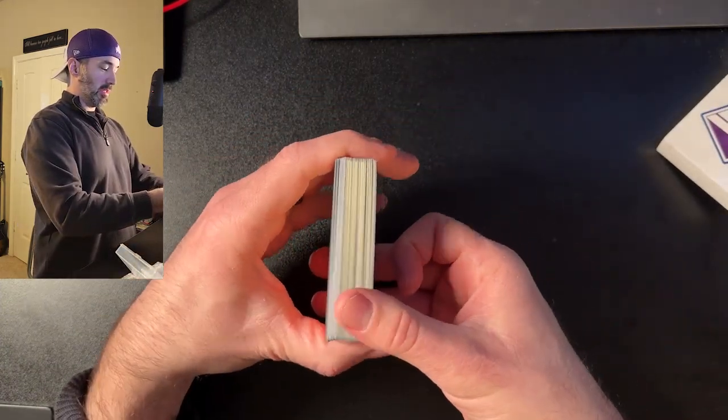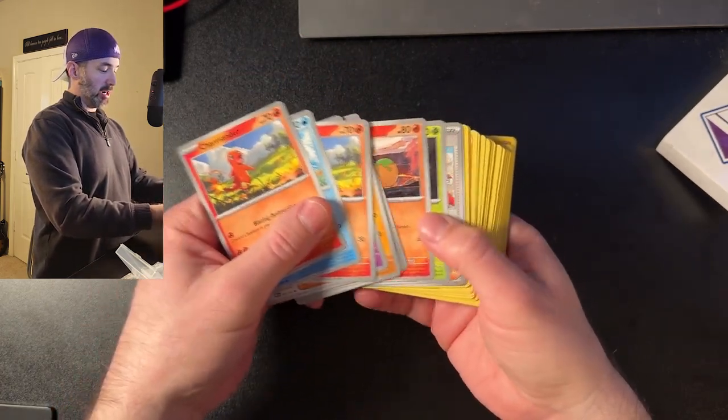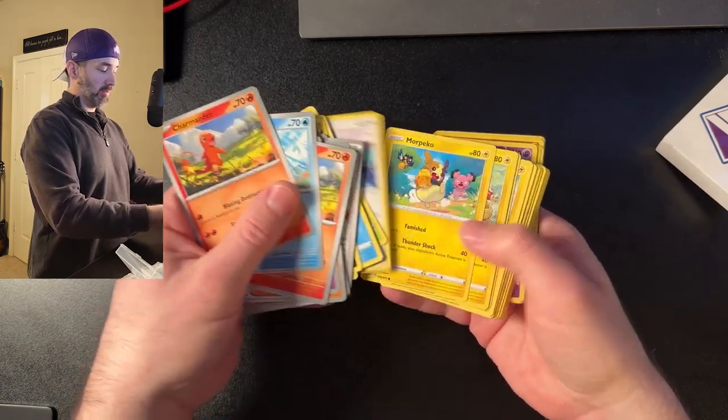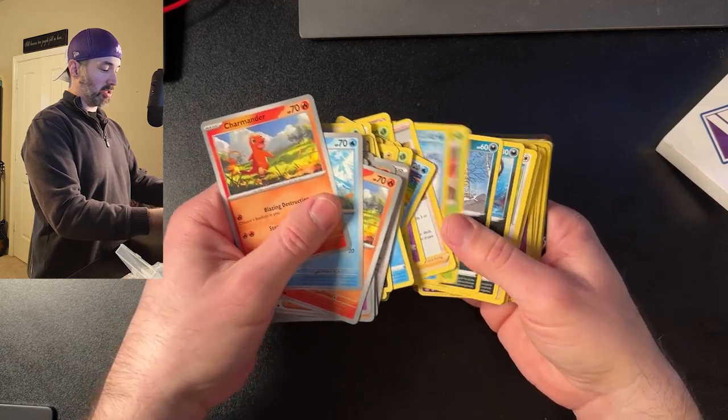Here are the cards you get — Charmander's up front. So these are all the common cards. Kind of going to flip through these quickly. Not really seeing anything to write home about, but then in the back is when we should start seeing the holos.